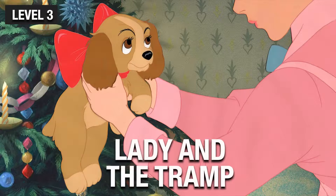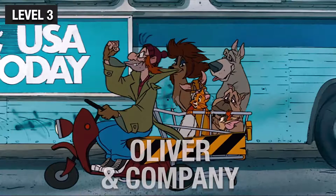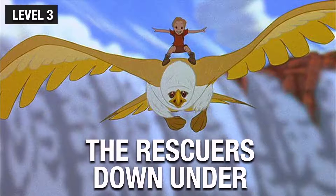Now you're in for a real challenge. Here comes level 4.